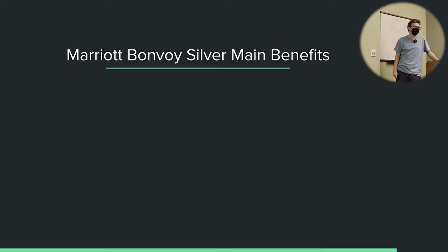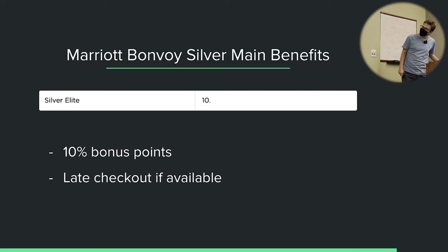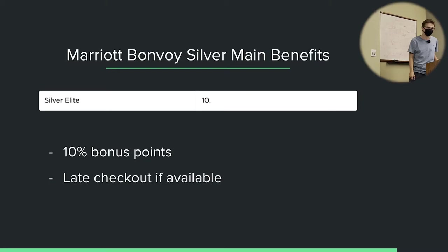Now let's cover the main benefits of each tier. At Silver, which requires 10 elite night credits, you earn a 10% bonus points — not very impressive. There's also late checkout if available, usually around 2 PM if they agree. But honestly, you can usually just call and request it even without status, and if it's available they'd probably give it to you anyway. Silver elite is not really that useful; don't go out and spend 10 nights just to get it.